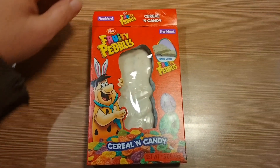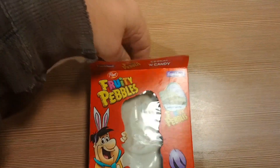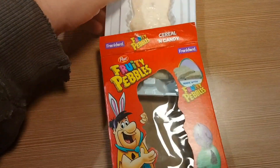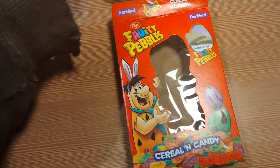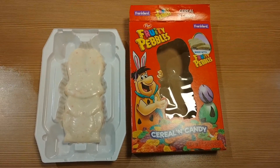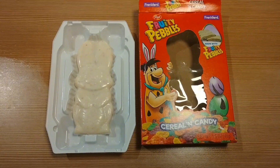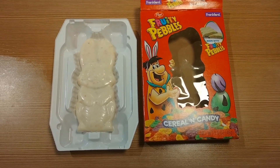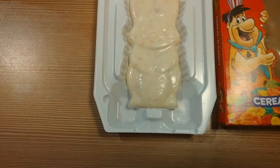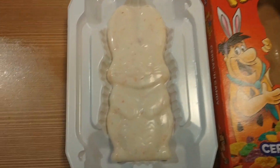It looks like the white chocolate rabbit itself is probably about four inches in height. We've unsealed the top of the box and we're fixing to take out the chocolate rabbit. Here's a great view of it removed from the really nice extravagant box, labeled Fruity Pebbles cereal and candy. This is what the actual white chocolate rabbit itself looks like.